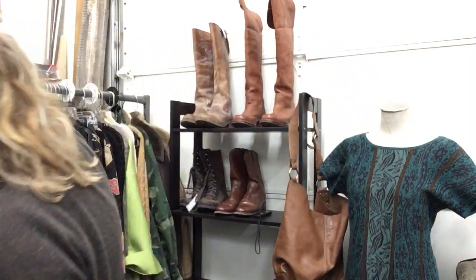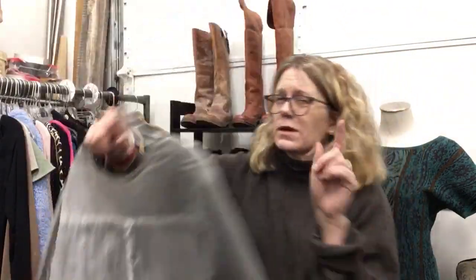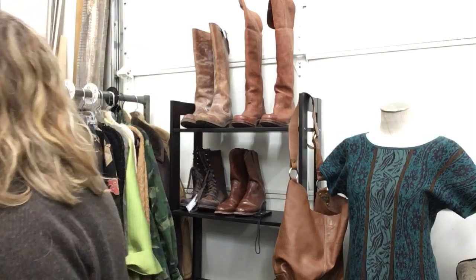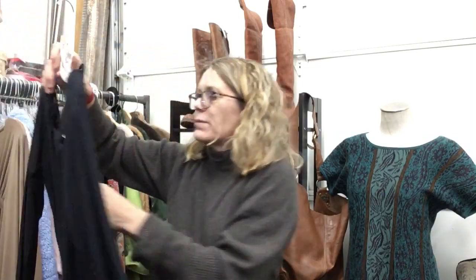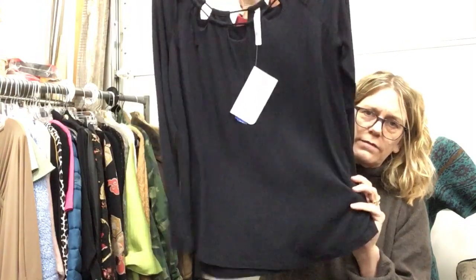That was short but sweet for smalls. On to mediums — there's more. Yours, $11.99 — I like this top a lot. Fabletics, new with tags, probably $45 retail, $19.99.